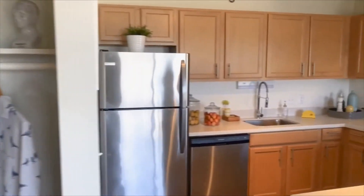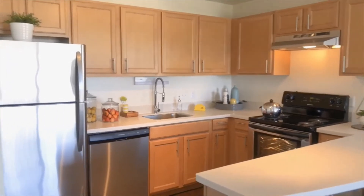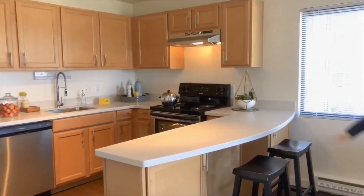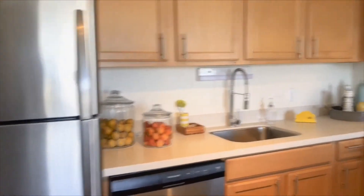And then you get to the kitchen. What I love about the kitchen is the open concept of it. You get a really spacious kitchen layout, you have bar seating, full size appliances, plenty of cabinet space, and it flows into the living space really well.